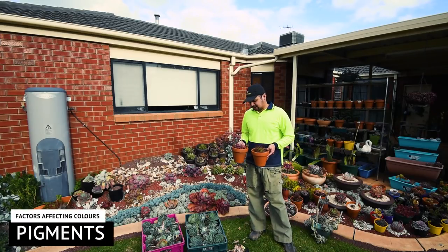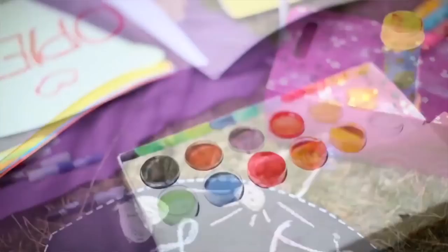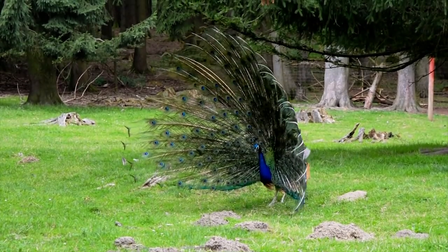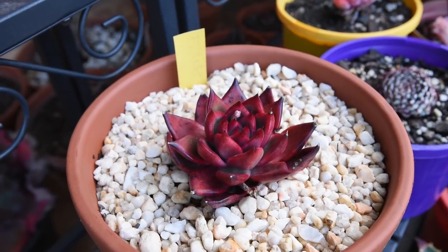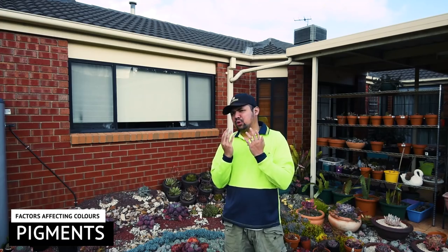As collectors, one of the things that draws us to something is color. This is buried deep within us — colors attract us, evoke feelings and emotions. Even nature uses colors as a survival and reproductive strategy. I'm sure we've heard this about succulents too; some varieties are prized for their color. So you must be asking yourself: how do they get their colors?